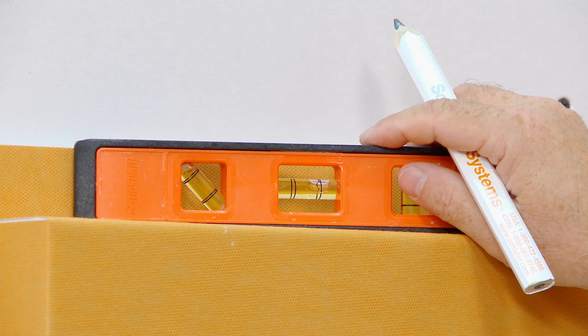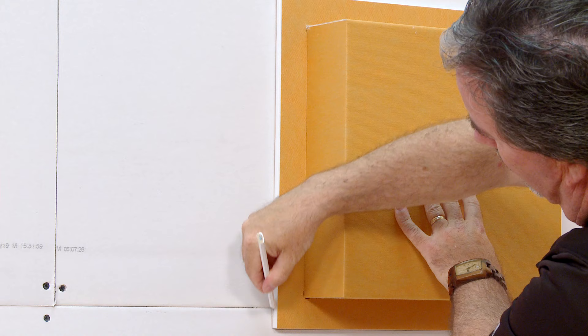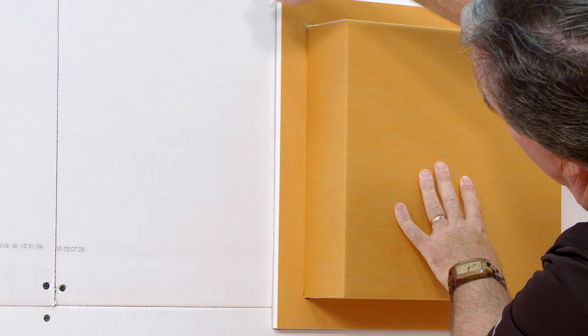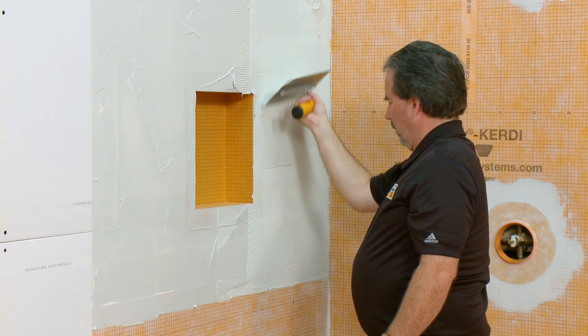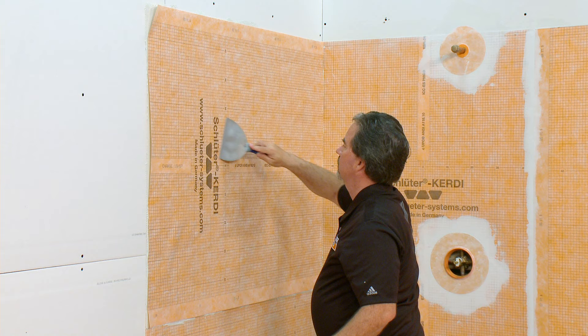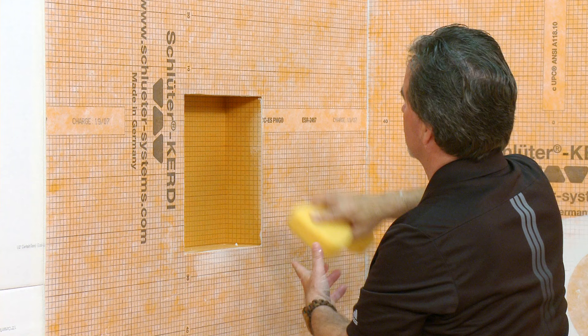Place the niche in the desired location, making sure it is level and plumb, and trace around the flange onto the wall board. Install the niche and make sure all waterproof connections to the shower assembly are completed with KERDI or KERDI band. Please refer to the How to Install a KERDI board SN Shower Niche video for all the details on installing your niche.